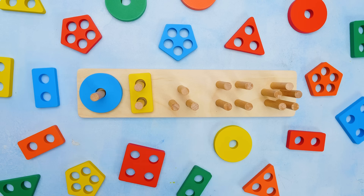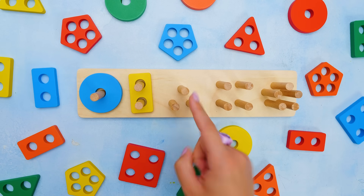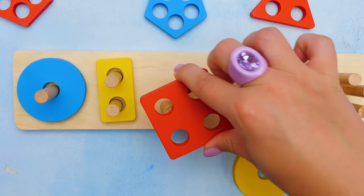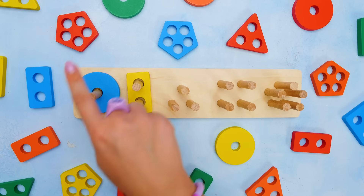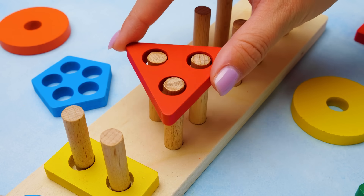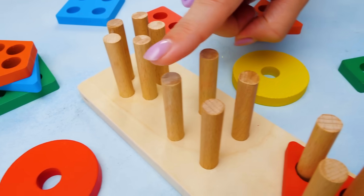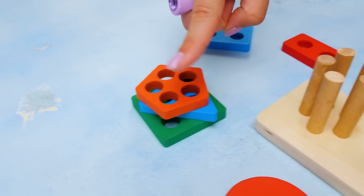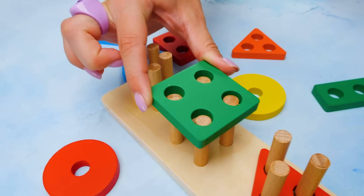For the next step, we have one, two, three pegs. So we need something with three holes. Maybe this one? Nope! This is not the right shape. Let's try again. How about this one? Of course! It's the red triangle. Let's keep going. One. Two. Three. Four. There are four pegs, so we need to find a matching shape. Here it is. The green square is a perfect fit.